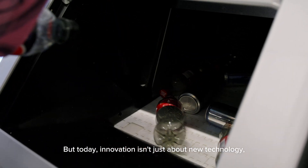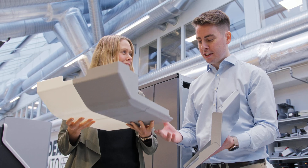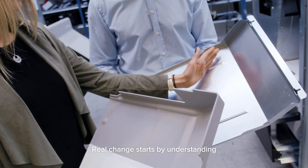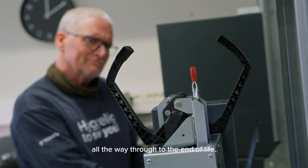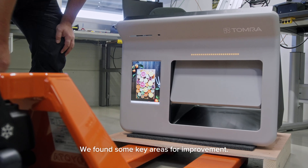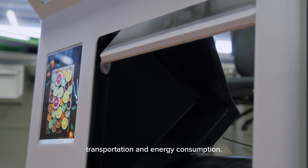But today, innovation isn't just about new technology. It's also about sustainability. Real change starts by understanding where you are to begin with. So we analysed our product's environmental impact from production all the way through to the end of life. We found some key areas for improvement: material use, transportation, and energy consumption.